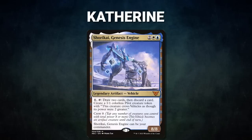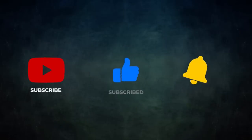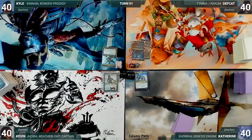Finally, we have Katherine piloting Shorkai Genesis Engine. This deck slows down opponents through stax before polymorphing into Hullbreaker Horror to combo off and win the game. Katherine's opening hand contains a Mana Vault, Arcane Signet, Trickbind, Counterbalance, Dispel, Otawara Soaring City, and an Azorius Signet. If you enjoy this content, be sure to like, subscribe, and ring the bell to be notified when we publish more.